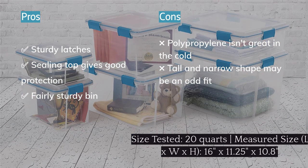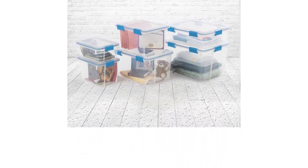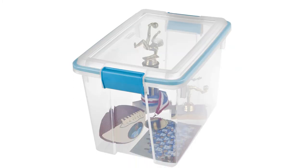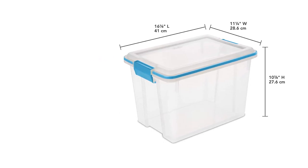As with any polypropylene bin, the Gasket Box becomes brittle in temperatures below freezing and can easily break. It also comes in a tall, narrow configuration that isn't quite as versatile as long, low boxes. But if this brand has the size you need, we think their performance is genuinely silver-medal worthy.